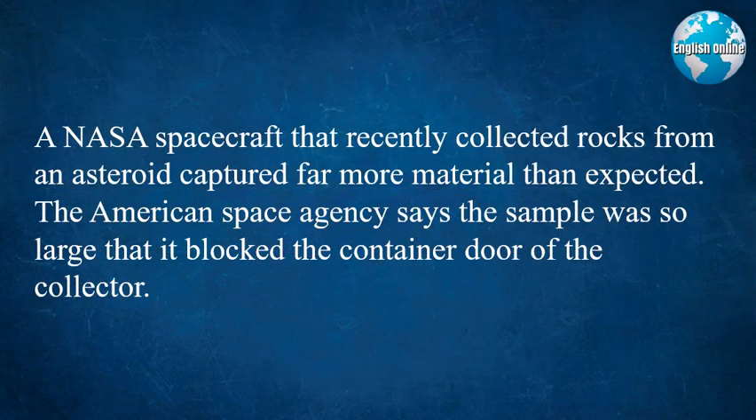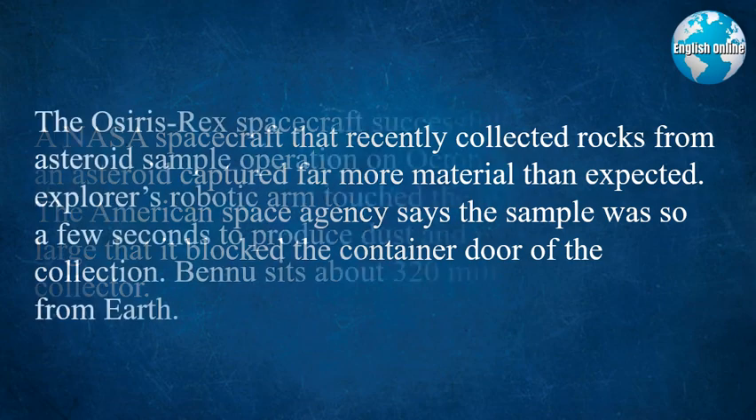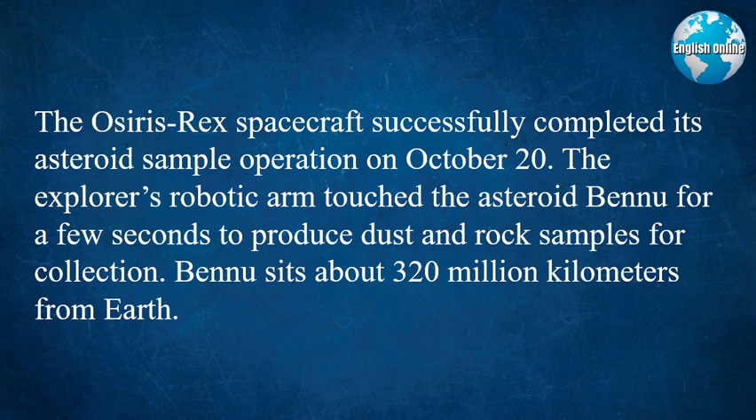A NASA spacecraft that recently collected rocks from an asteroid captured far more material than expected. The American Space Agency says the sample was so large that it blocked the container door of the collector. The OSIRIS-REx spacecraft successfully completed its asteroid sample operation on October 20th. The explorer's robotic arm touched the asteroid Bennu for a few seconds to produce dust and rock samples for collection.